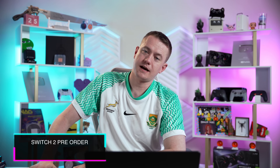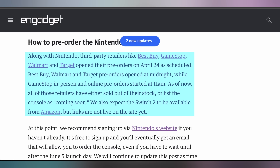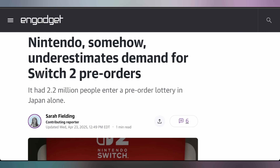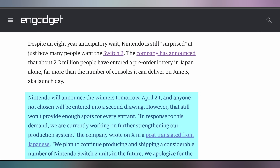Switch 2 pre-orders went live yesterday, and it turns out they were kind of difficult for people to get their hands on. Kyler didn't manage to get one at all, and it looks like most of them went out of stock within a couple minutes after going live at midnight. GameStop opened up at 11 a.m. Eastern, and Amazon still hasn't opened up. There was a lottery system that Nintendo opened up in Japan that got 2.2 million entries — Nintendo said they were surprised, it was way more than they were expecting. In response, they have to reconfigure a few things and try to figure out how to get their production system up to snuff to get the Switch 2 out there. Let me know in the comments if you were able to pre-order a Switch 2.